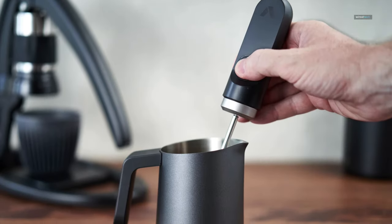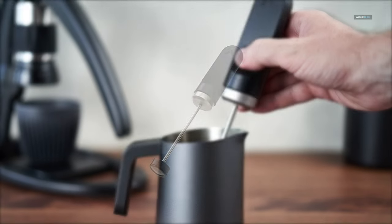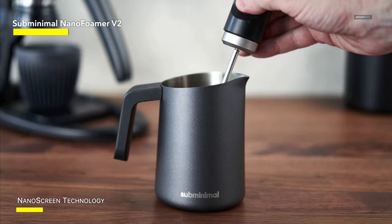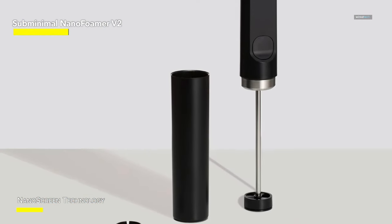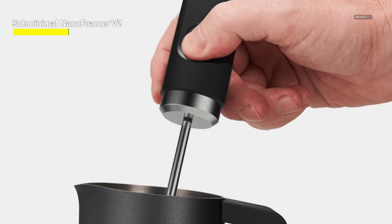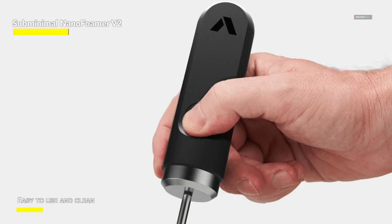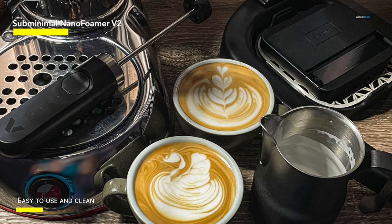Sub-Minimal Nano Foamer V2. The Sub-Minimal Nano Foamer V2, the latest model of the Kickstarter-initiated device that popularized this style of foamer, is very similar in concept and design to the Goldie Super Whisk, though you can order it in either rechargeable or AA battery-powered versions, so you can pick what suits you best. For instance, if you think you're going to be using it off-grid, you can get the AA version and bring extra batteries. We tested the battery-operated version.